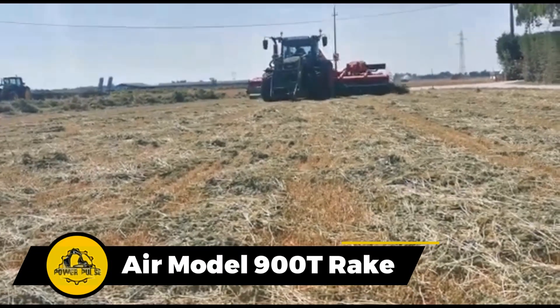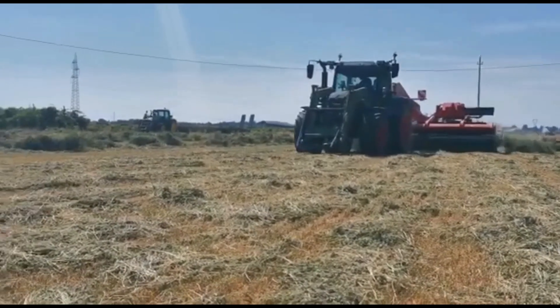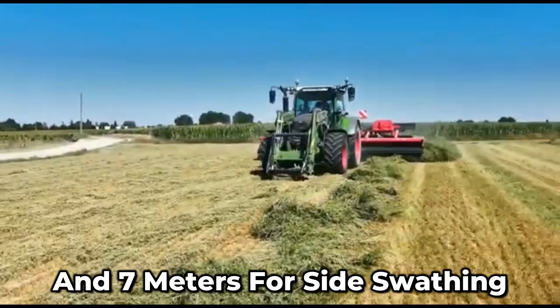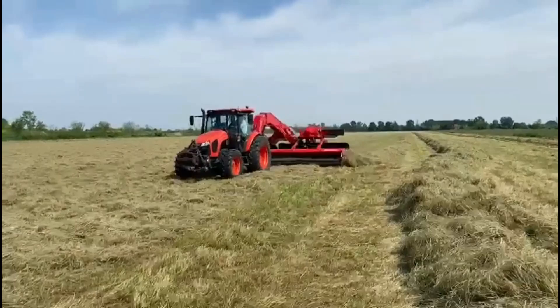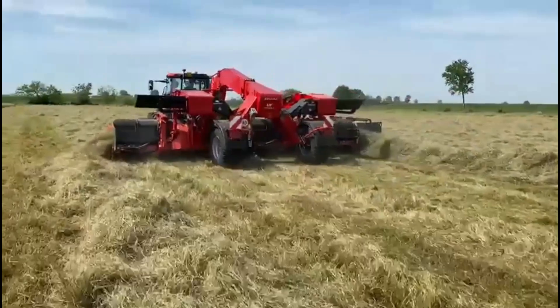This machine is all about getting the job done with maximum efficiency and productivity. It's got a nine-meter working width for central swathing and seven meters for side swathing. It's designed to keep ash away, ensuring a top-notch, high-quality crop.